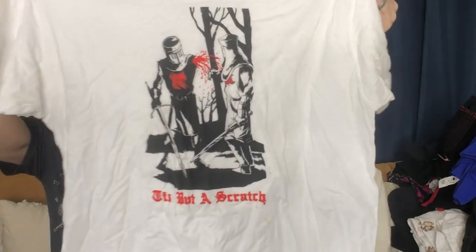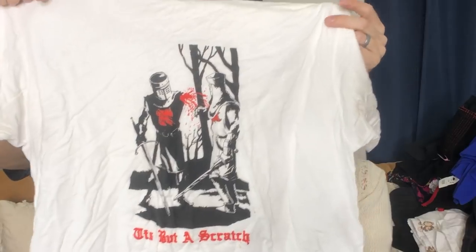We also couldn't leave this behind — the Monty Python 'It's But a Scratch' t-shirt. It's amazing.